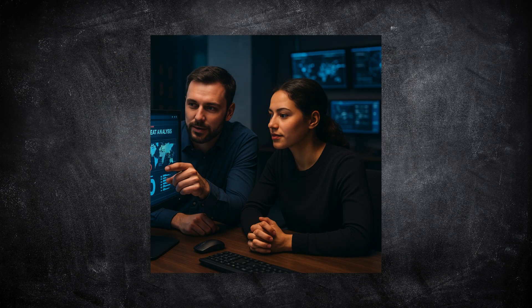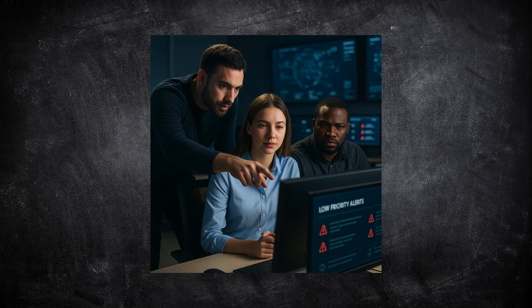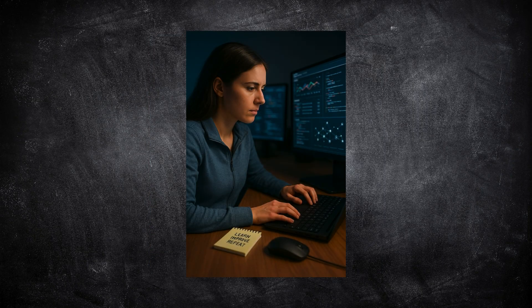Your first 90 days as an analyst will be all about learning. You'll shadow senior analysts, handle low-level alerts, and slowly take on more responsibility. Don't stress if you don't understand everything at first — nobody does. What matters most is showing curiosity and consistency.